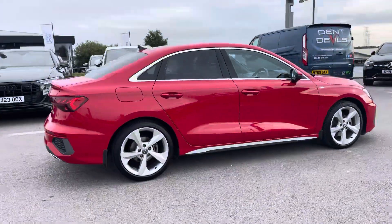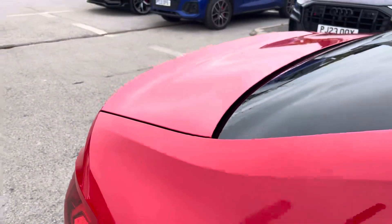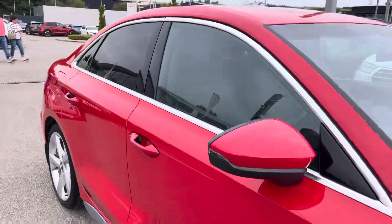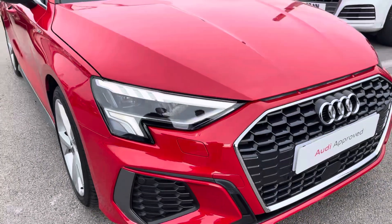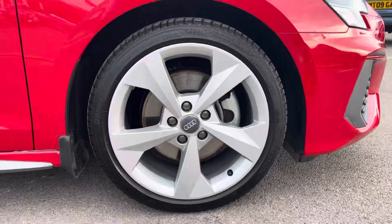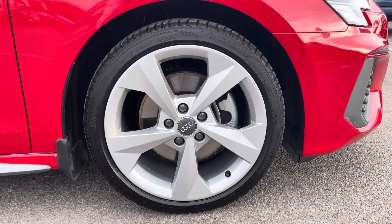This particular A3 S-Line is finished in a sought-after Tango Red metallic paint, which contrasts with the S-Line styling pack and the privacy glass in the rear and rear side windows. The front of the car sports stylish LED headlights for maximum visibility, alongside gorgeous 18-inch 5-arm dynamic design alloy wheels that really give this car the road presence it deserves.